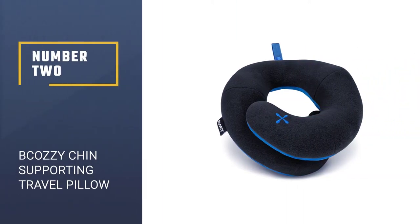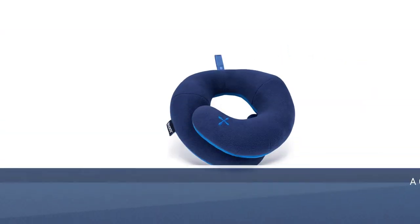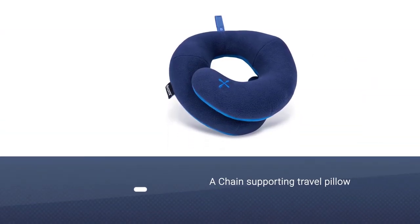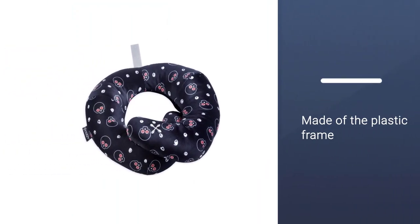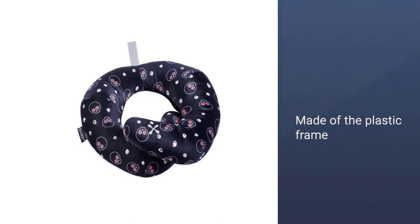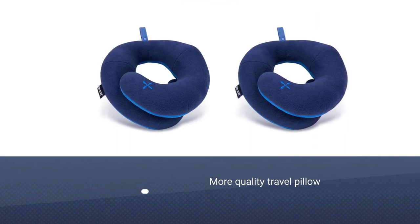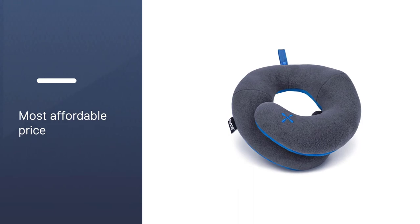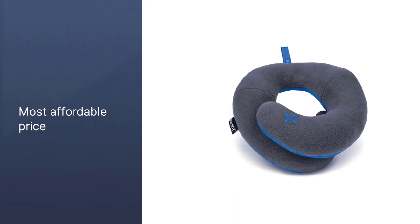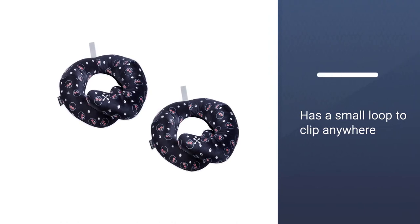Number 2: BCOZZY Chin Supporting Travel Pillow. The BCOZZY, a variation on the semi-donut theme, is our pick for anyone who wears large over-the-ear headphones on a flight or tends to nod forward while they sleep. The pillow's overlapping ends form a snug cushion that holds your chin in place far better than the TRTL's plastic frame or the Travel Rest's chin-facing gap. While the pillow does not provide great support to either side of your neck, the BCOZZY holds your head in place perfectly.